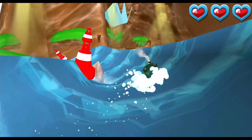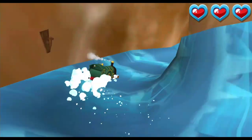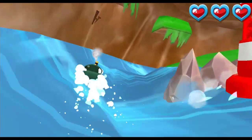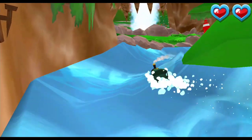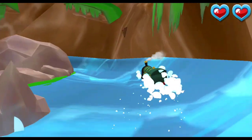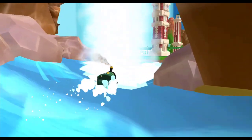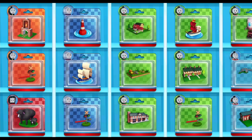It's a wild water slide! We need to avoid those rocks. That was super cool!